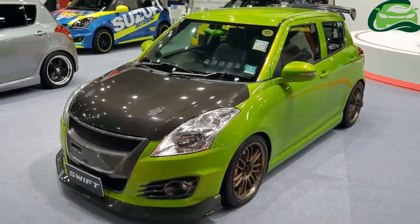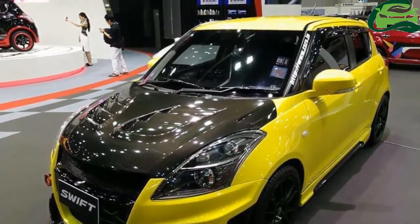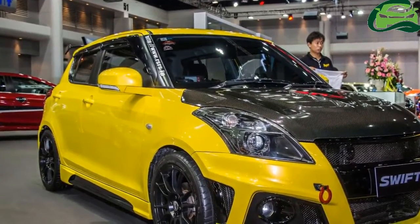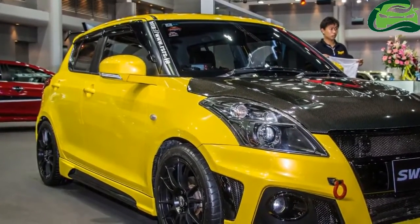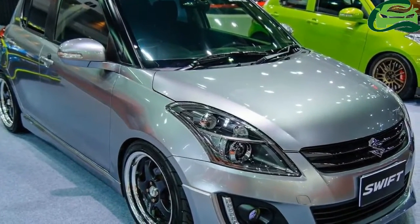The one seen in black with red highlights seems to be the tamest mod job of the lot, with the only additions being black and red rims, side skirts, decals, and a rear spoiler. Unlike the rest, this one seems stock in terms of ride height.